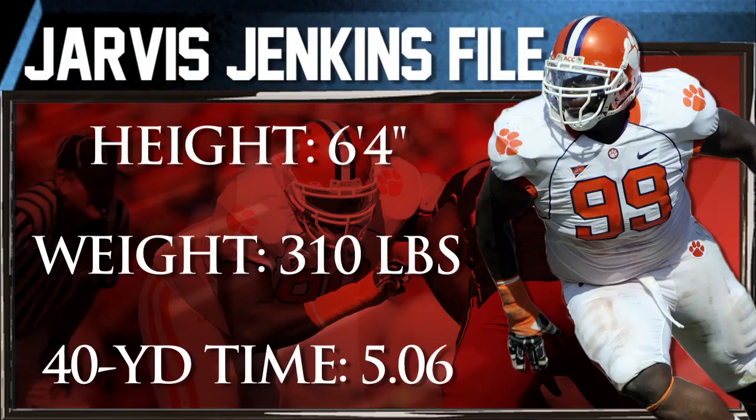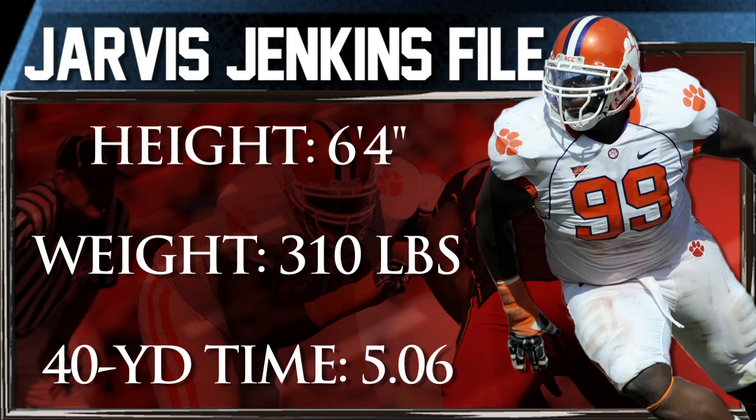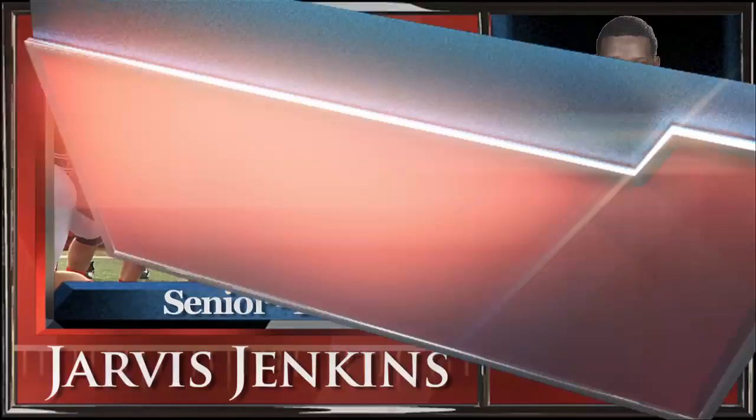However, he needs to get stronger. He can be slow to disengage and too often stays parked on the line of scrimmage. Jenkins is a very athletic big man who flashed in one-on-one drills at the Senior Bowl, and has the length, quickness, and run-stopping ability to play the nose in a one-gap 4-3 defense.